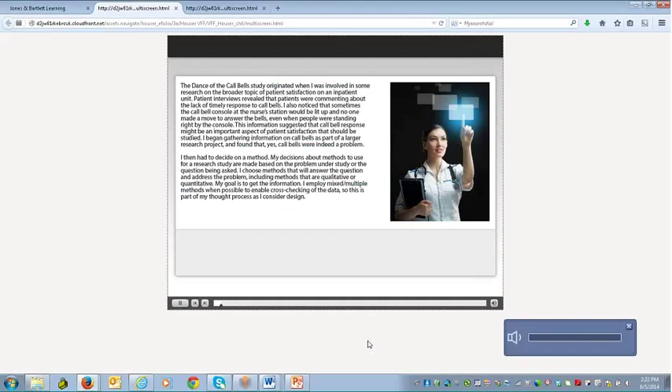The audio case study discusses a topic of patient satisfaction on an inpatient unit. Patient interviews revealed patients commenting about the lack of timely response to call bells, and the narrator noticed that the call bell console at the nurse's station would be lit up with no one moving to answer the bells even when people stood right by the console. The principle behind this interactivity is to allow the student to take this material and understand it from the point of view of real-world professionals sharing their experiences. This is a complete audio presentation with a full transcript.